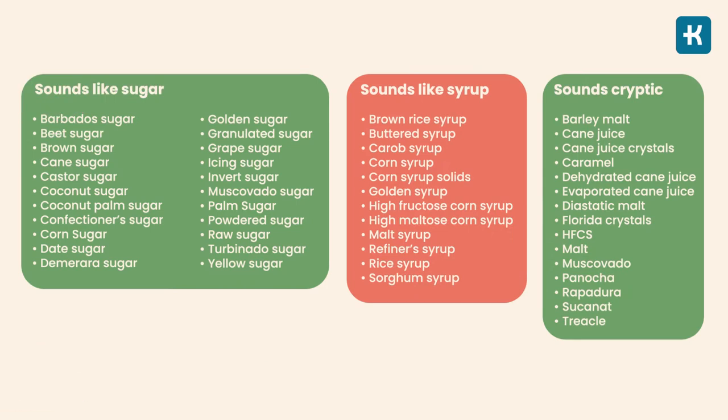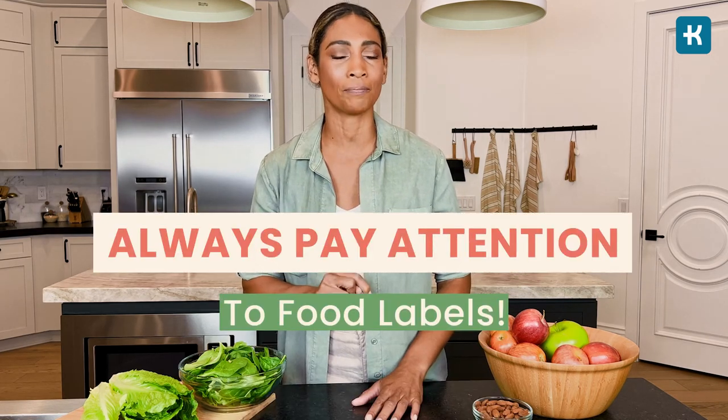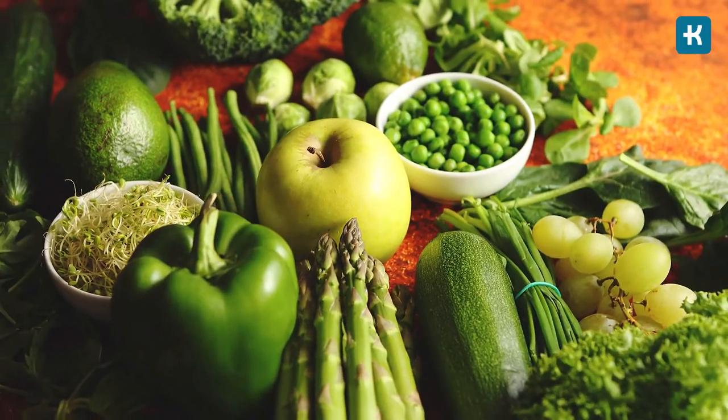Here is a list of sugar names that can appear in the ingredient list on packaged foods. Some food manufacturers will even use a couple of different kinds of sugar in a product so each type appears in smaller amounts, listing those sugary ingredients at the very bottom of the ingredient list. Always pay close attention to food labels. To reduce added sugars, replace processed foods with whole foods such as fruits and vegetables.